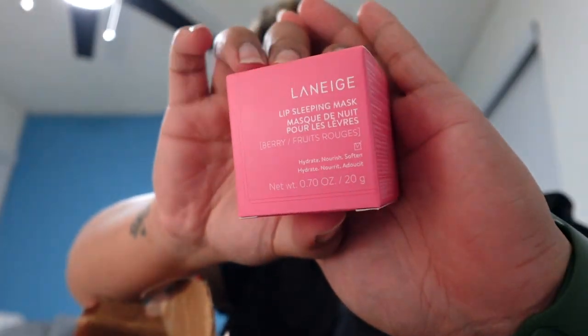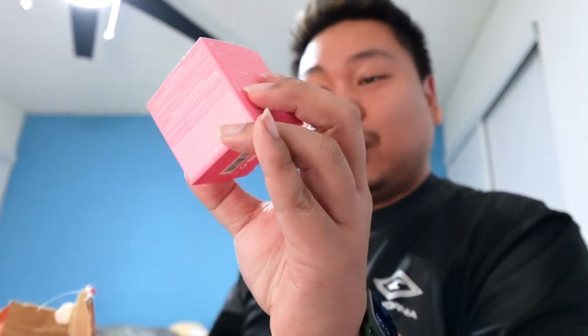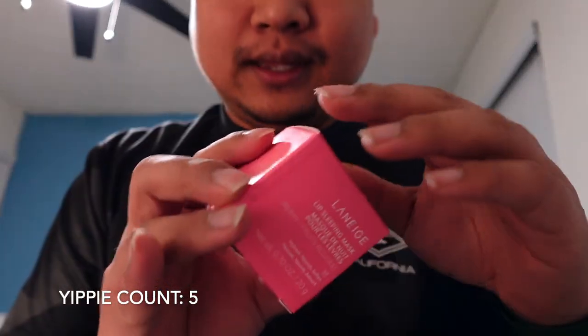Destiny got me the Laneige sleep mask in the flavor Berry Fruit Rogue - oh my gosh, I've always wanted to try this! Here's what the packaging looks like. It is the Laneige sleep mask and it says on the back 'wake up to baby soft lips.' This is a nourishing overnight lip mask enriched with berry fruit complex, vitamin C, and coconut oil to leave the lips soft and visibly smooth.